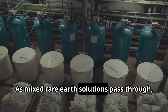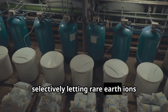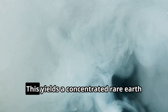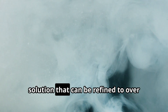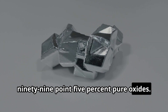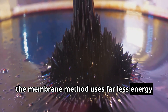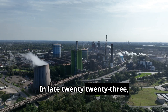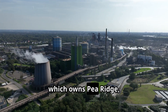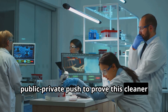As mixed rare earth solutions pass through, the fibre's coating acts as a traffic cop, selectively letting rare earth ions diffuse across the membrane while keeping unwanted elements out. This yields a concentrated rare earth solution that can be refined to over 99.5% pure oxides. Compared to brute-force acid separation, the membrane method uses far less energy and solvent. In late 2023, Oak Ridge signed a deal with Caldera Resources, which owns Pea Ridge, to integrate MSX into a pilot plant — a public-private push to prove this cleaner technology at scale.